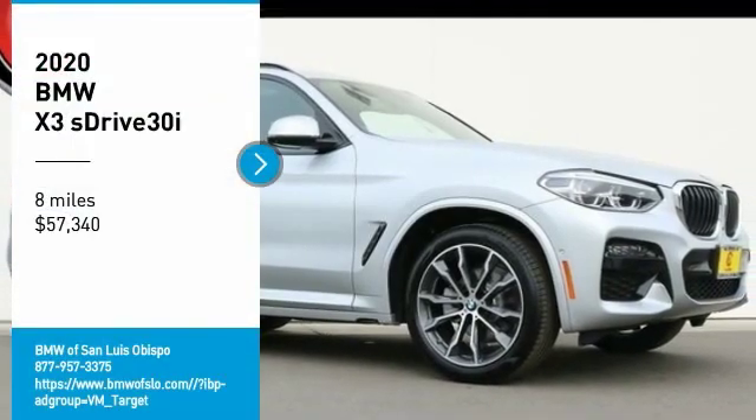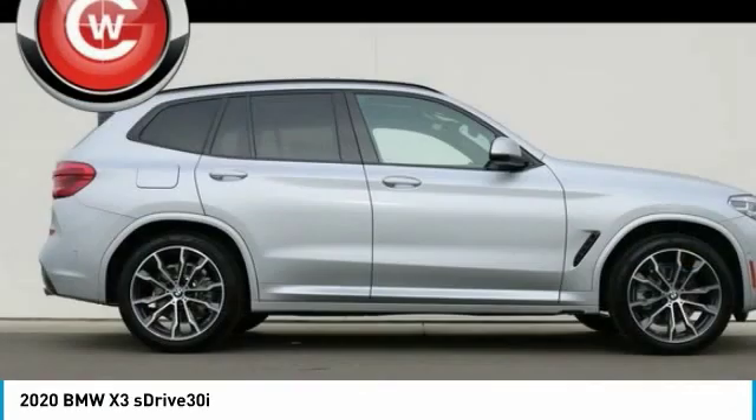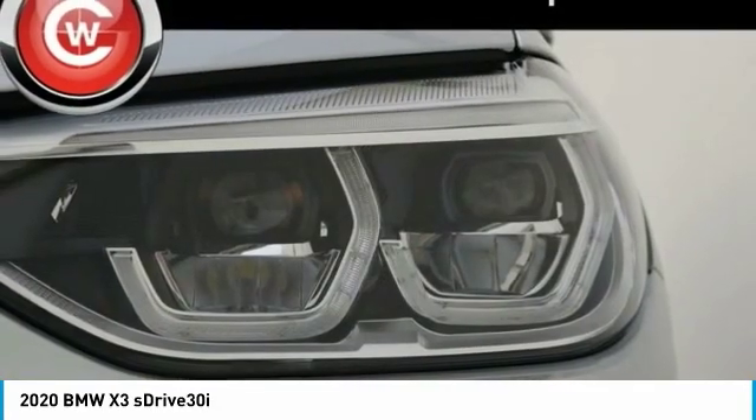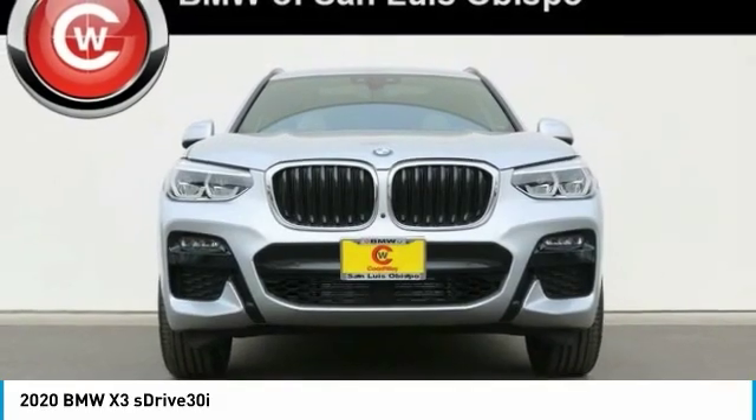Stop by and take a look at the 2020 X3. BMW X3 builds on the success of the original by developing its core competencies while adding new technology to establish new benchmarks for agility, efficiency, and comfort.